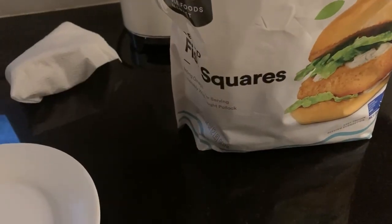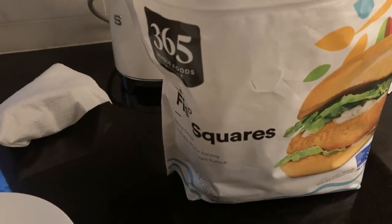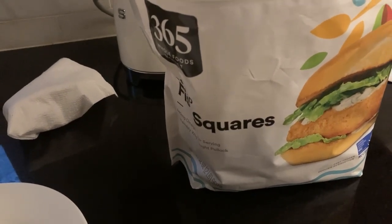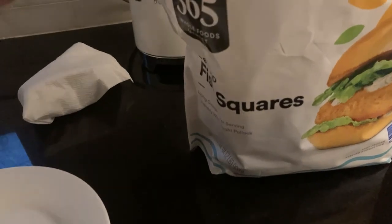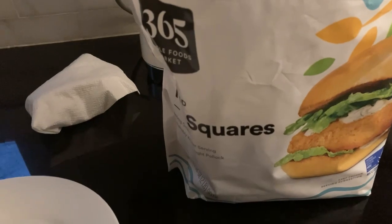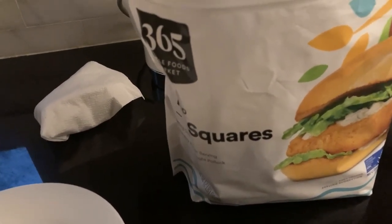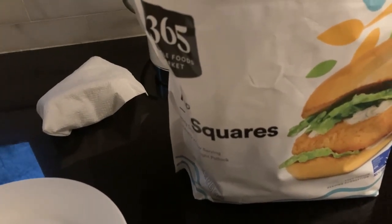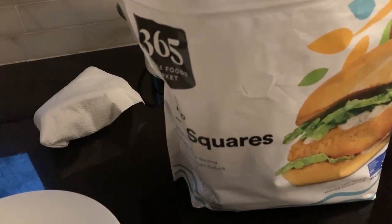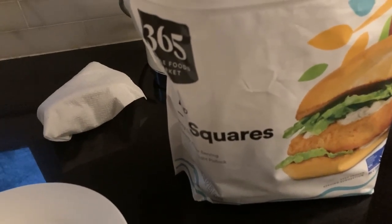Hi guys, so today is Thursday and I'm having dinner solo because Cliff has another really important work dinner. Somehow I'm not making dinner again. I'm having some fish squares — I get those from Whole Foods — on some ciabatta with maybe some avocado and some Nando's. Yesterday I didn't make dinner because we went to my mother-in-law's house and had dinner with her, which was amazing. And tomorrow for sure I'll be making dinner because we'll both be home.